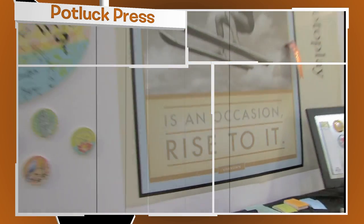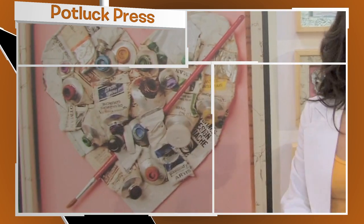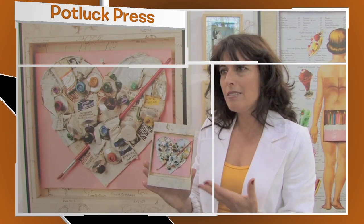Remember, at the Stationery Show, artists come out and show what they've got. And this is real art turned into poster art, turned into greeting card art. It's lively and it's colorful and it's delicious.